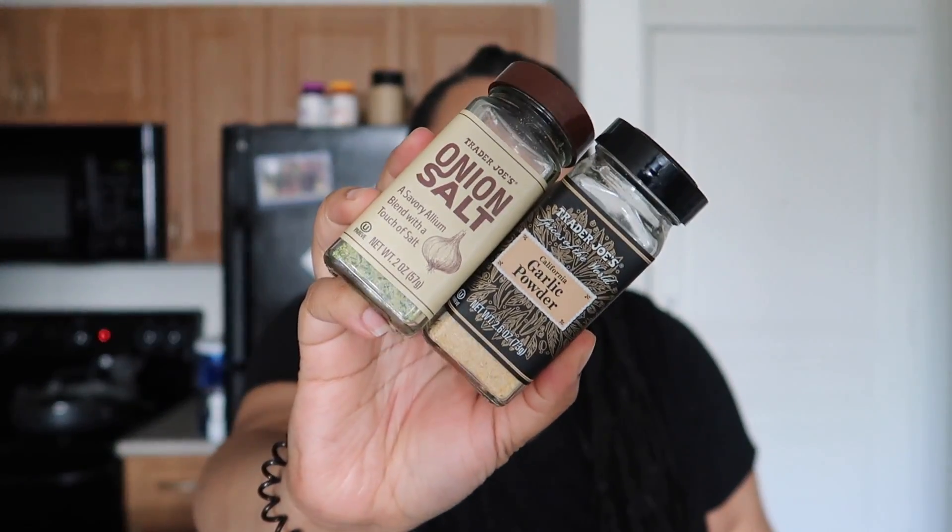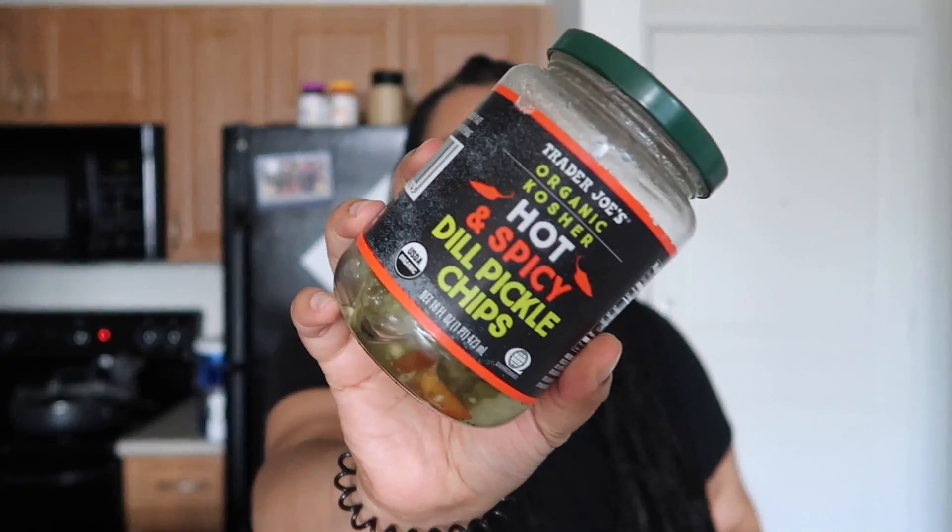I'm not brave enough to taste it on its own, so we're going to add some pickles and some mayo, some garlic powder — just like I would do with traditional tuna. I always say that with vegan products, eat them the way you would eat normally. Like I'm not just going to bite into a smart dog — I'm going to put ketchup and mustard on it. So I have some garlic powder and onion salt from Trader Joe's. I also have some hot and spicy dill pickles from Trader Joe's. I'm going to chop these up.